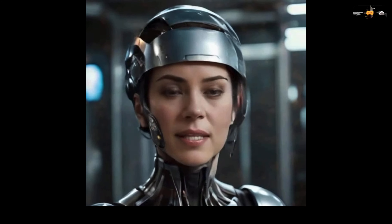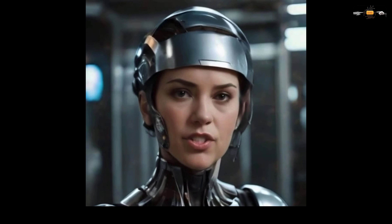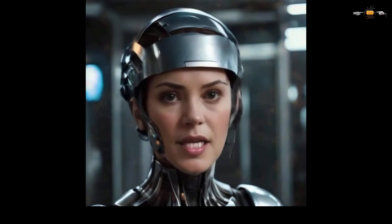A futuristic doctor uses lasers and holographic projections to diagnose and treat a patient in the hospital of the future.